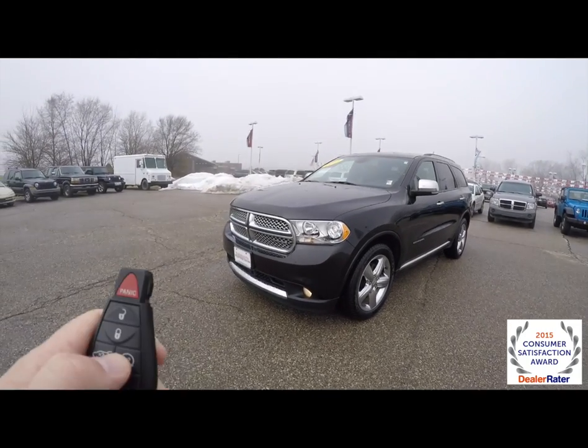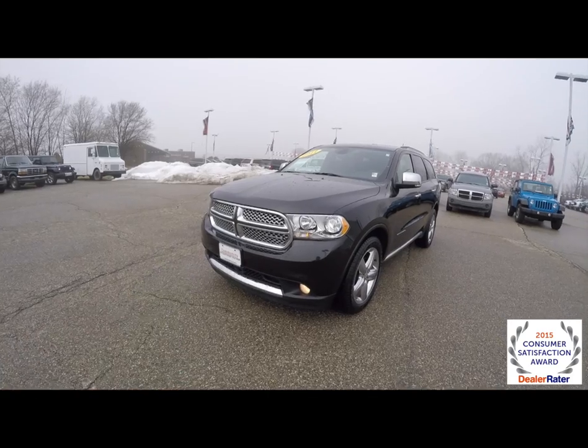To operate the remote start is easy. Just locate the remote start button and double press on it on the key fob.